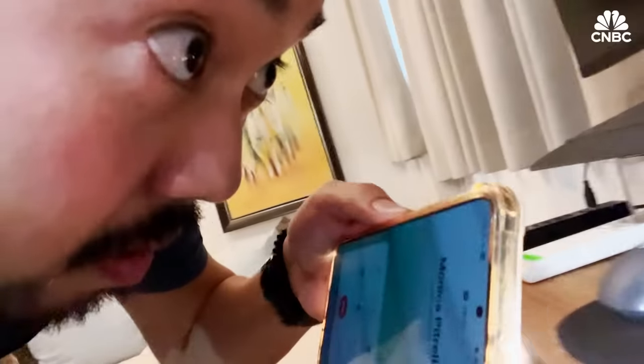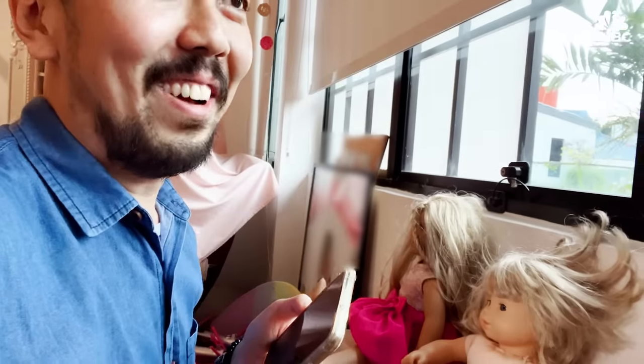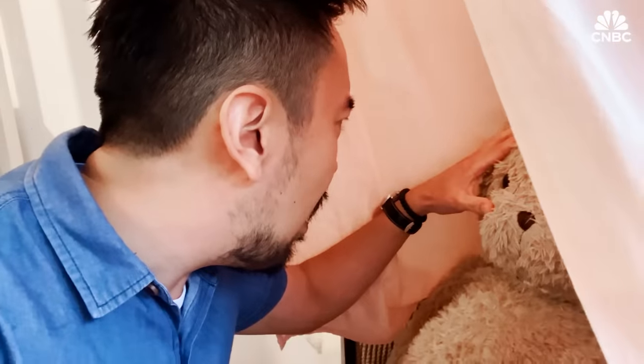He also used his phone's flashlight to search, a common tip suggested online. The fact of the matter is, to find these cameras you would have to pick up every single object in a room and inspect it from every angle — and even still, you may miss it.